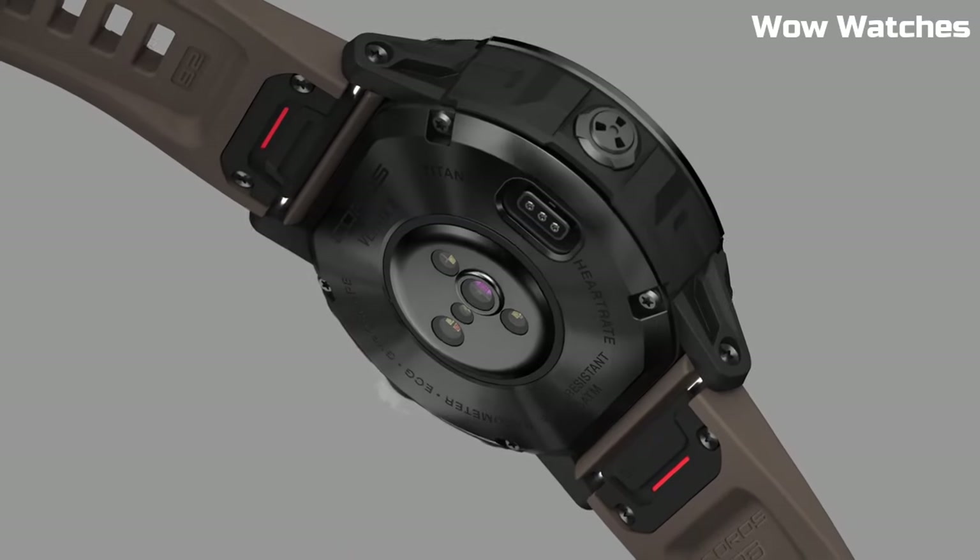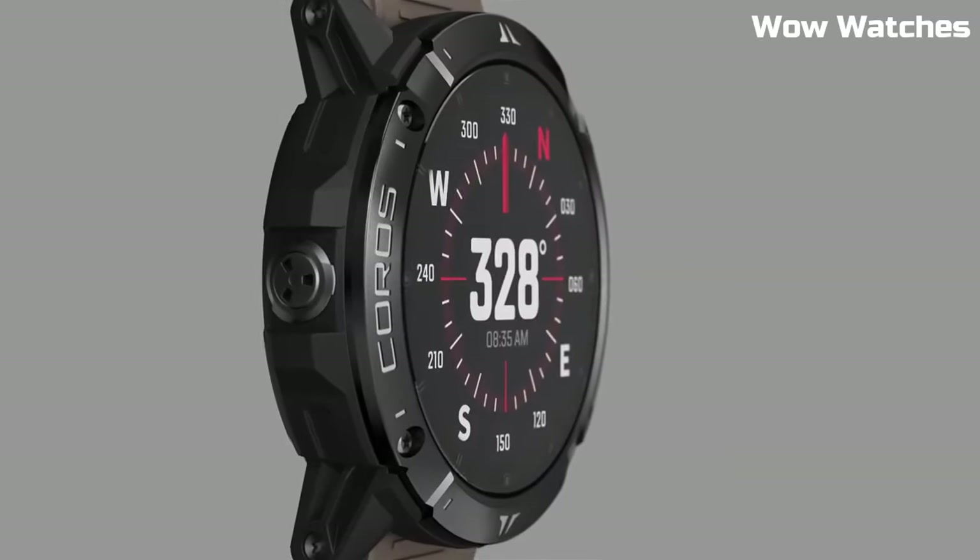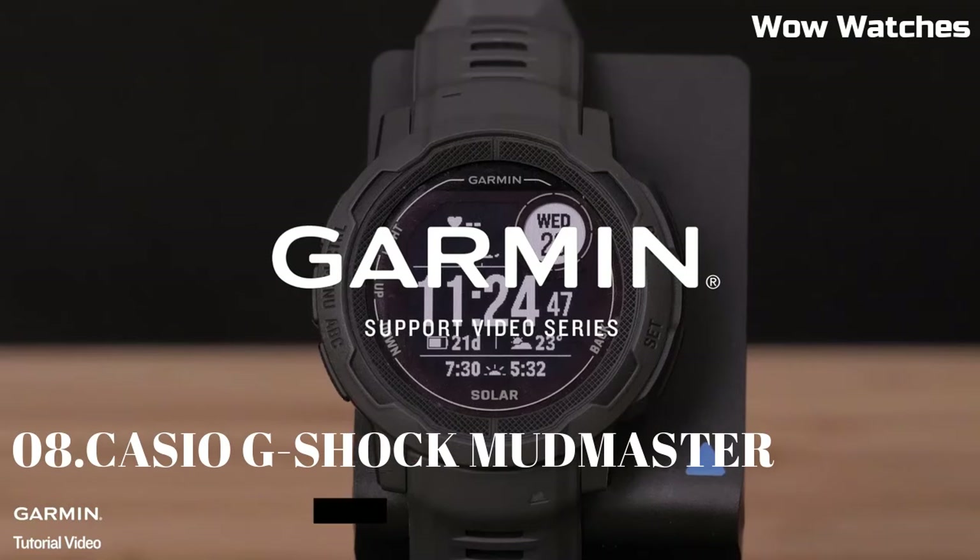Overall, the Coros Vertex 2 is a powerful and versatile smartwatch.